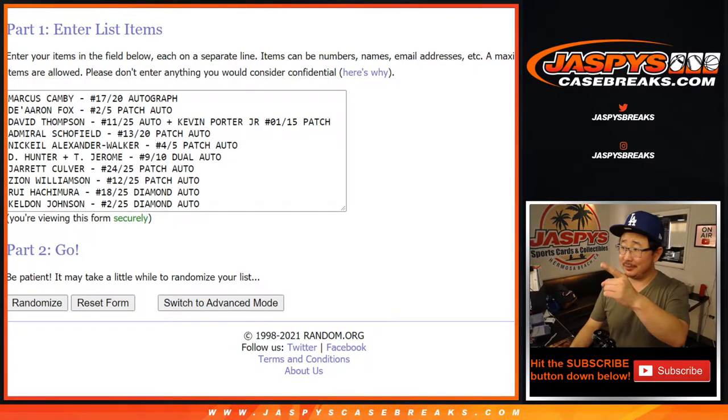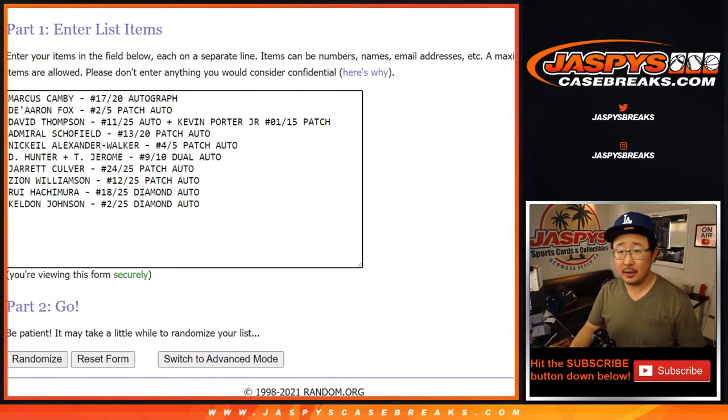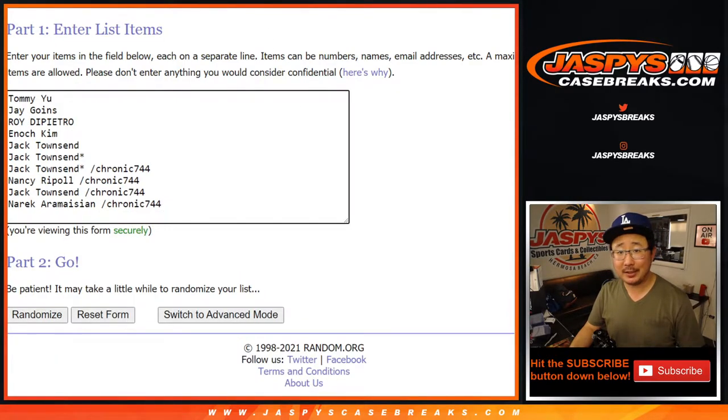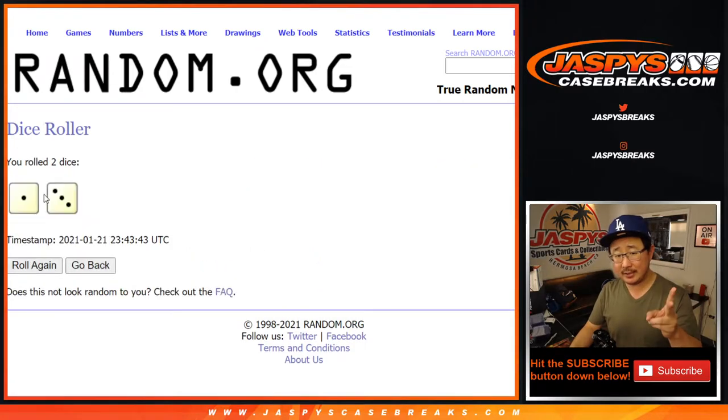Welcome back. Got all the hits typed in — there's one, two, three, four, five, six, seven, eight, nine, ten. Perfect. We ended up comboing the David Thompson autograph with the Kevin Porter Jr. patch. Good luck to these folks right here. Let's roll it and randomize names and hits, one in three, four times.